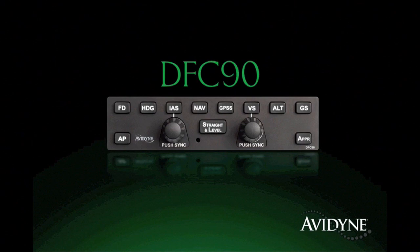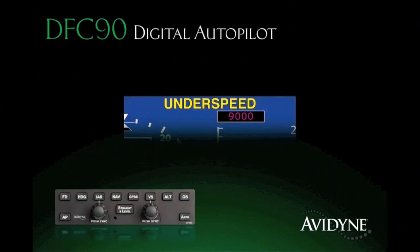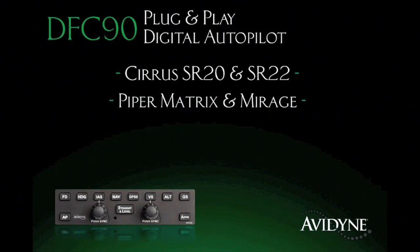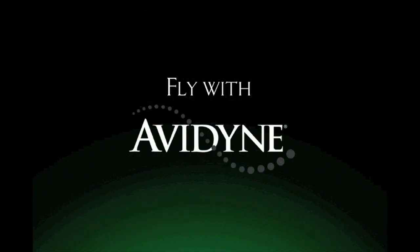The DFC-90 all-digital, attitude-based autopilot delivers significant performance and safety improvements over previous generation systems. Its innovative flight envelope protection guards against autopilot-induced stalls, and the straight and level mode provides one-button recovery from unusual attitudes for an added measure of safety. Immensely popular within the service community, the DFC-90 is now being made available for a growing list of aircraft, including Hyper Matrix and Mirage, Cessna 182s, and Beech Bonanzas and Barons. Fly with confidence — fly with DFC-90.